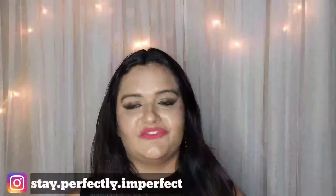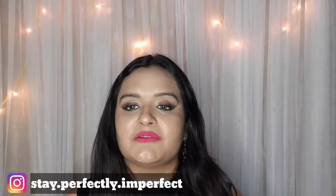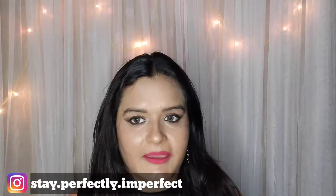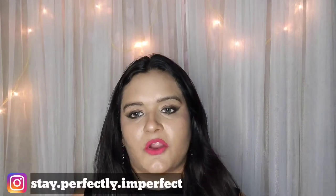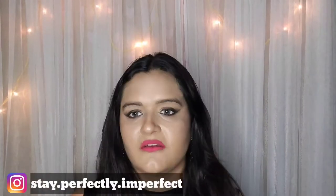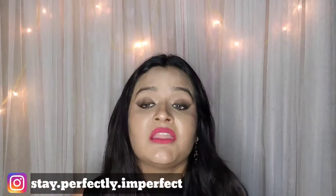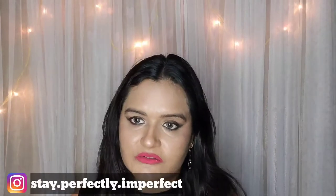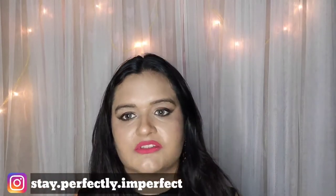Hello, hi, namaskar! Welcome to my channel 'Stay Perfectly Imperfect.' How are you all? Just tell me how's my look today — I've created the entire look from one brand, which is Sugar, because I personally love that brand and the products from it. I'm also planning to make one-brand tutorials lined up in my upcoming videos.